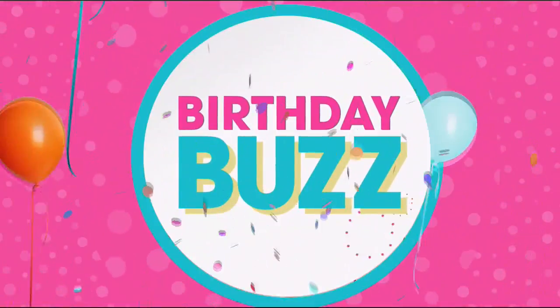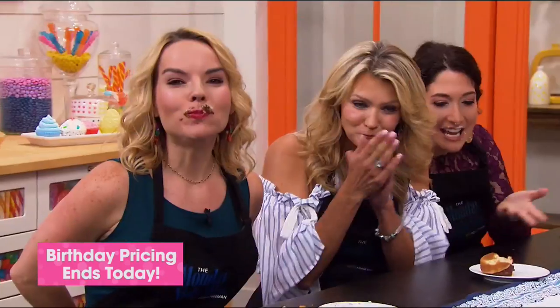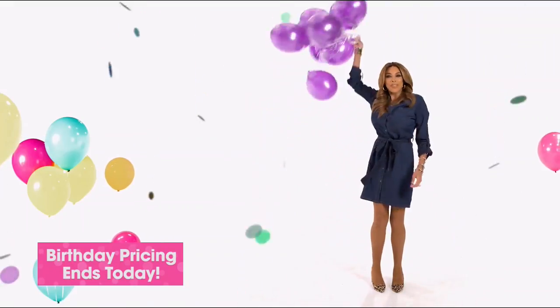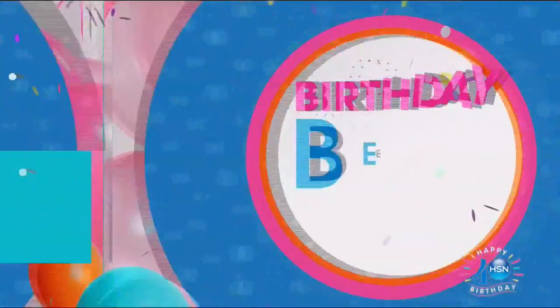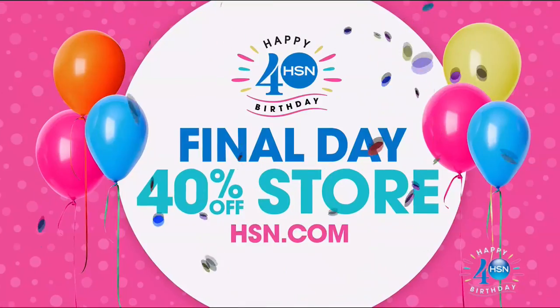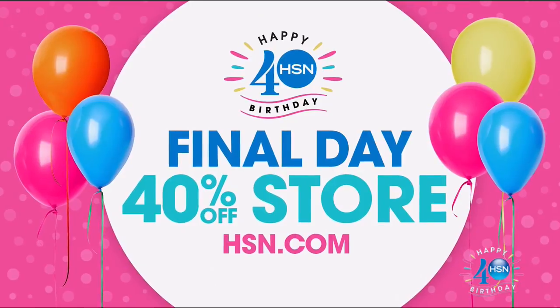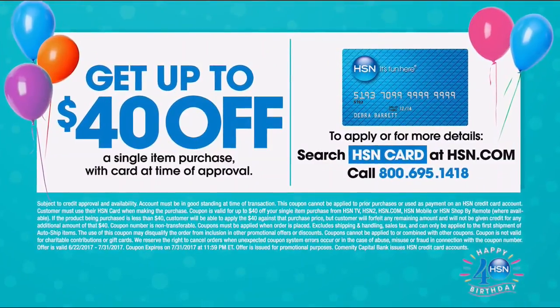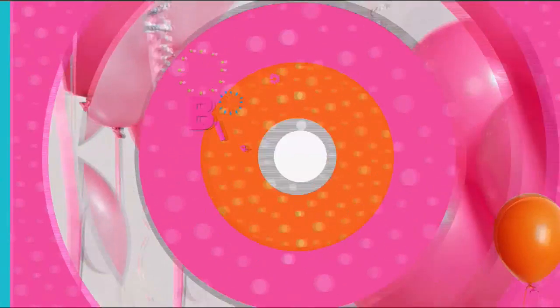Thank you for celebrating a very special 40th birthday with us. Today is the last chance for birthday pricing — check out our birthday bestsellers at noon or on hsn.com. Our 40% off store ends today — search '40 off birthday' for great deals. Today's your last chance to get up to $40 off when you're approved for the HSN card.